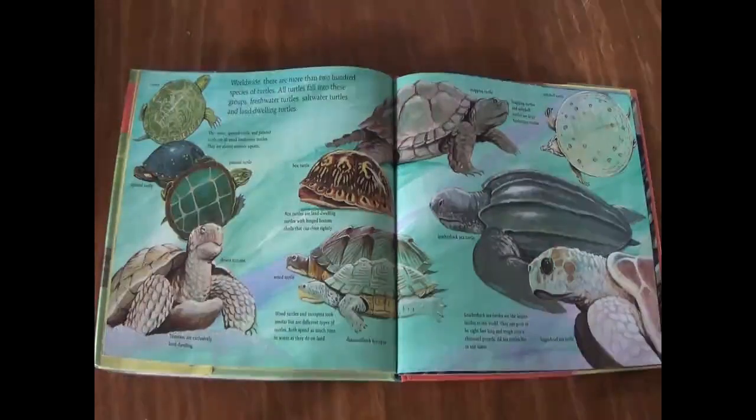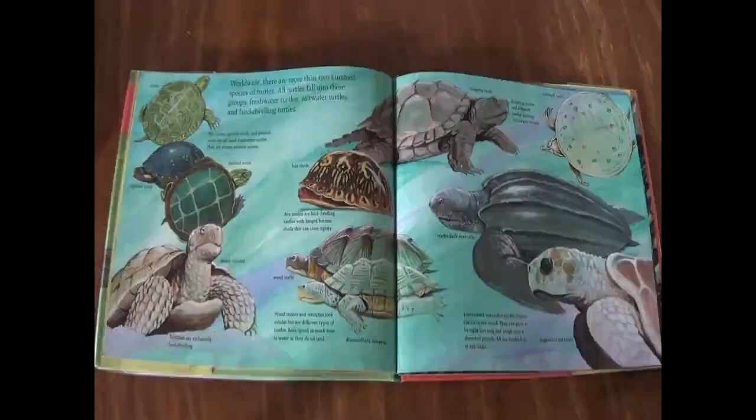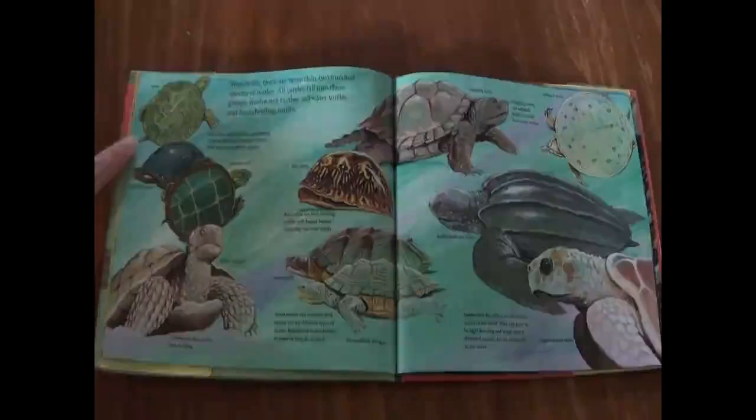Turtles are reptiles. Worldwide, there are more than 200 species of turtles. All turtles fall into these groups: freshwater turtles, saltwater turtles, and land-dwelling turtles. The cooter, spotted turtle, and painted turtle are all small freshwater turtles. They are almost entirely aquatic.